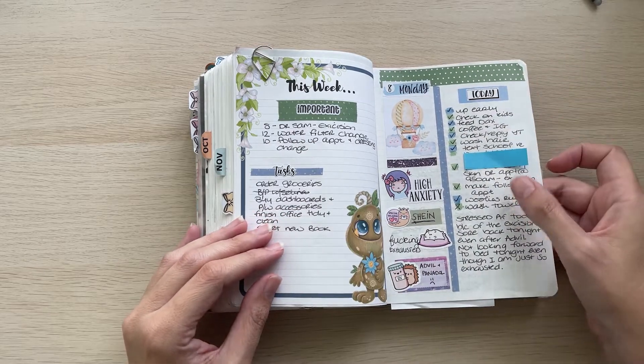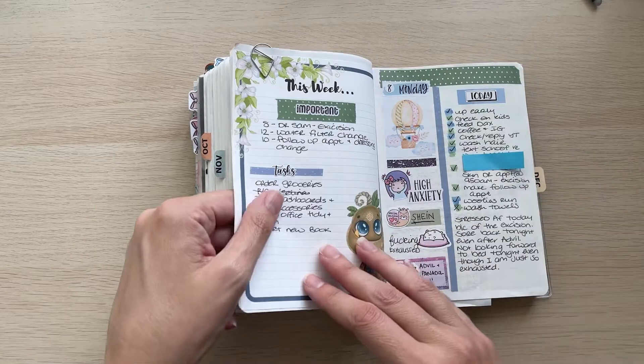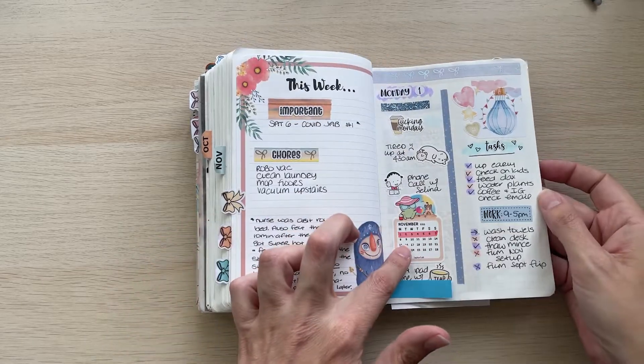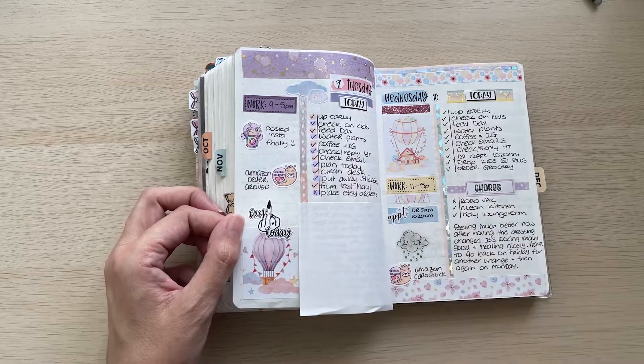I like this spread a lot better — it's basically the same as what I did at the front of the month. It just looks better and I think it's because I figured out color schemes or something. I kind of feel like I found my groove here.